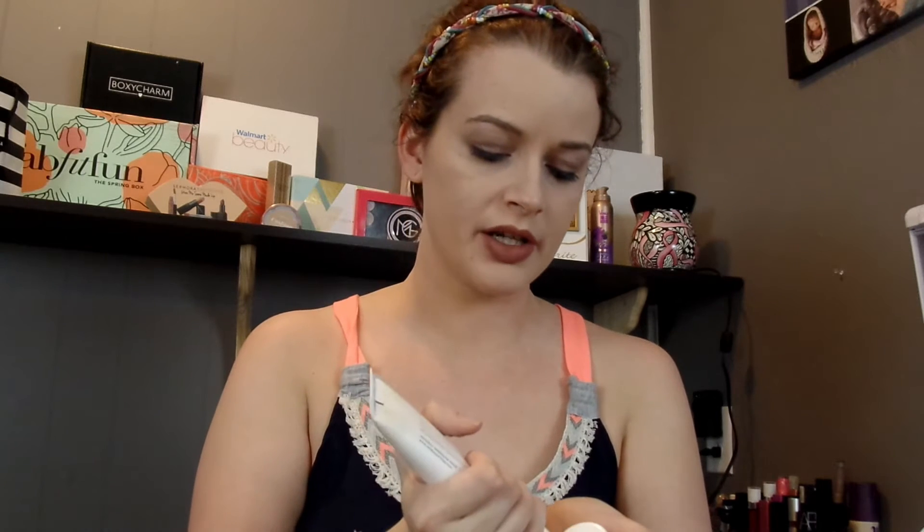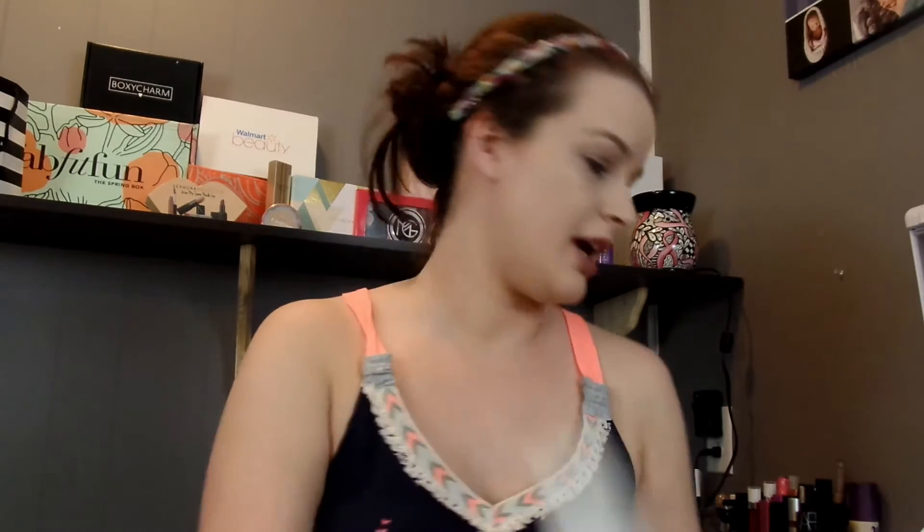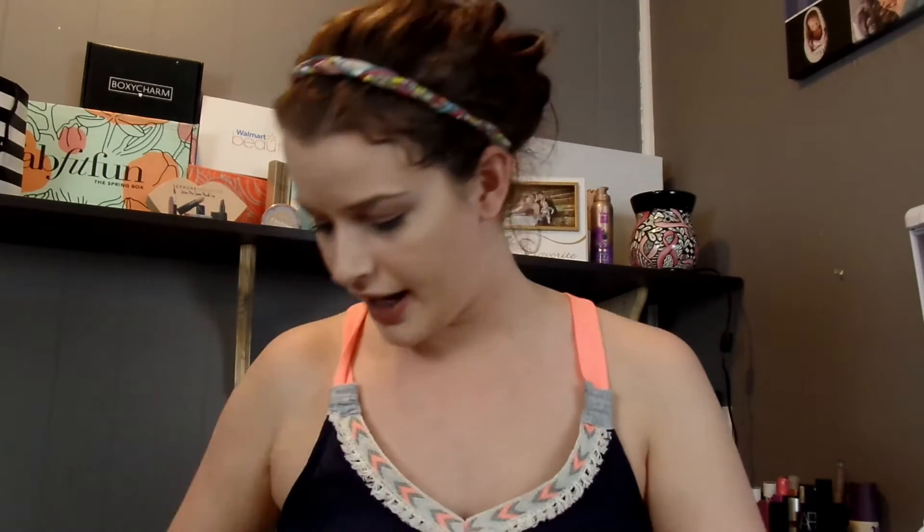That Ofra liquid lipstick retails for $19.90. One thing I forgot to mention with the Ofra liquid lipsticks is that some people may not like that they have a very sweet-smelling formula, so if you're really sensitive to smells that might be a problem. Next is the Anderson Lily Manhattan Beach Hand Cream. I really like this — Glossy Box had a hand cream in their last box but it was pretty greasy, and this one isn't. This hand cream is amazing, and it better be because it retails for $24.